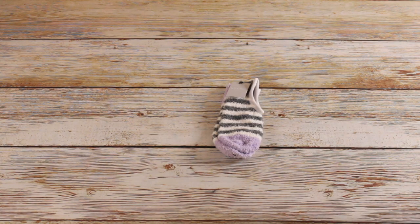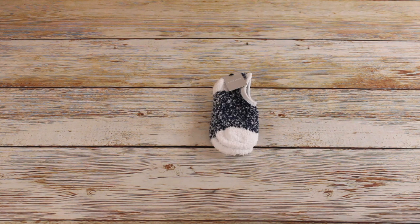And lastly, 17 of these liner socks — retail price $2.99, bought for $0.29 each. And another 17 of these liner socks, also $2.99 retail, bought for $0.29 each.